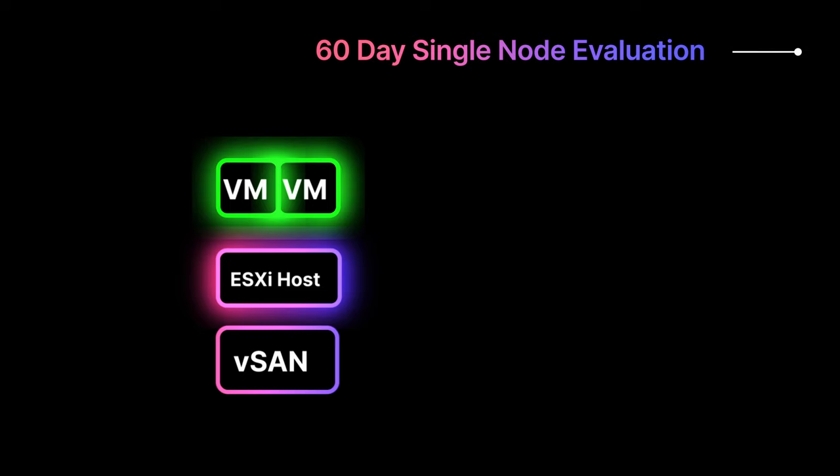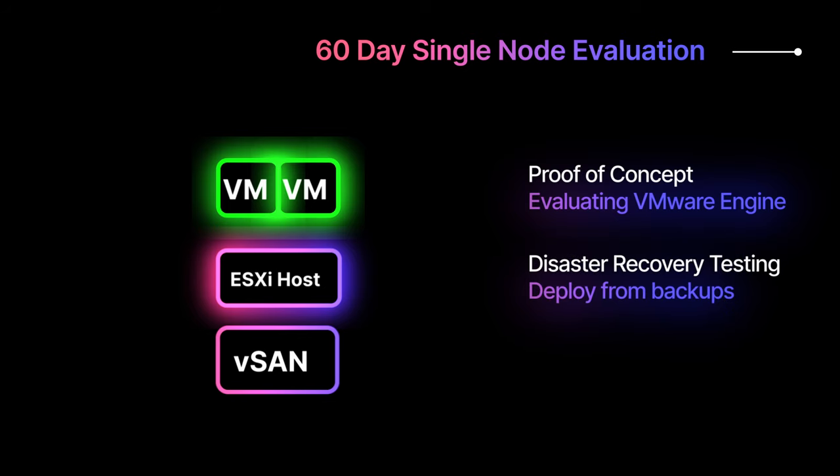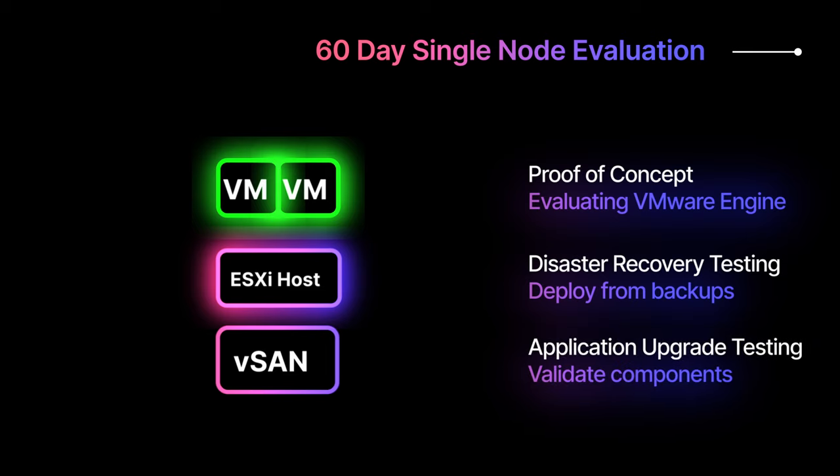The following are common use cases for a single-node private cloud: proof of concept, evaluating VMware Engine and its capabilities, disaster recovery testing, deploying your application from recent backups to periodically validate disaster recovery preparedness, application upgrade testing, and testing and validating application component upgrades before upgrading your application in production.